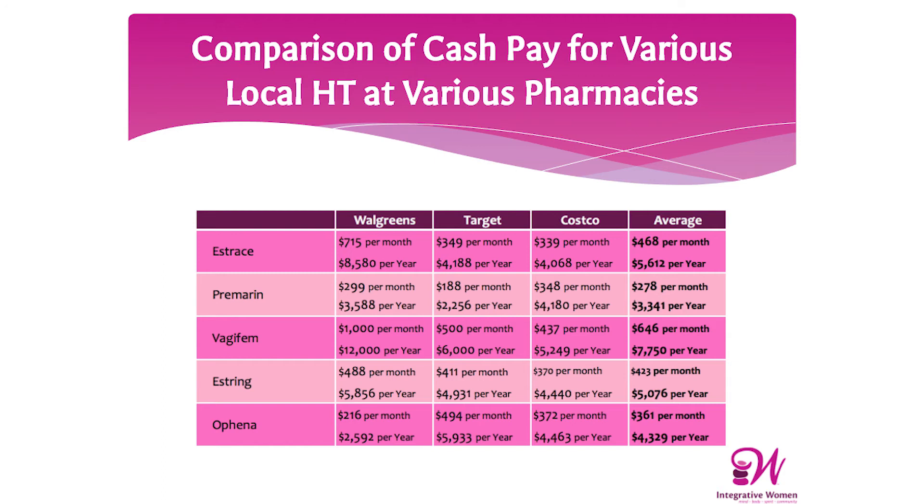The next slide shows how much it costs if you don't have insurance or if insurance doesn't pay for estrogen. Unfortunately, many insurances — especially Medicare — are not paying for vaginal estrogen. Looking at the chart, the cheapest option would be at Target, where you could get Premarin for $188 a month, which is still $2,256 a year. If you wanted Vagifem tablets from Walgreens, that could be $1,000 a month — $12,000 a year.